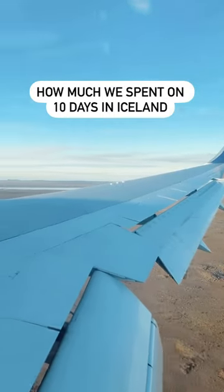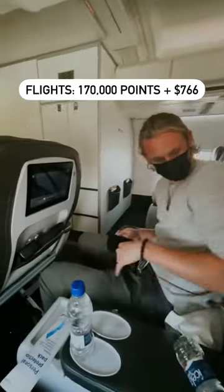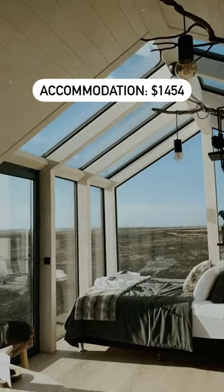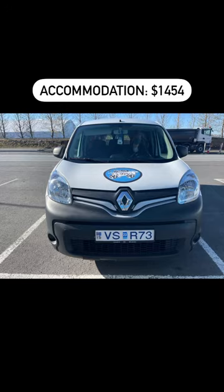Here's how much we spent on a 10-day trip to Iceland. Flights were 170,000 points plus $7.66 for taxes and fees and a business class upgrade bid. The camper van combination was $14.54 but also covered transportation, because we rented a camper van to drive the ring road and also slept in it.